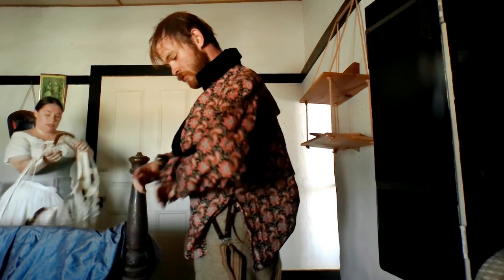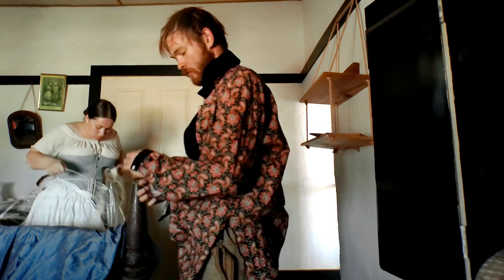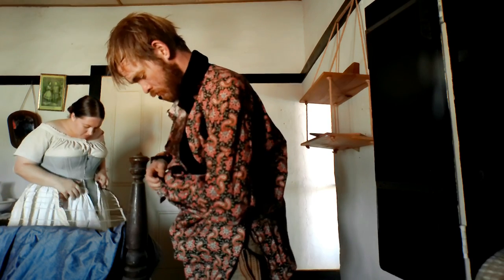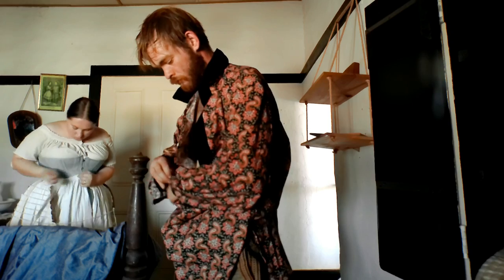With the new shirt remembered, the wife can resume putting on her caged crinoline. Afterward, she will put on another petticoat to soften the lines of the hoop. This is all while her husband is putting on the new shirt and putting his braces back over his shoulders.